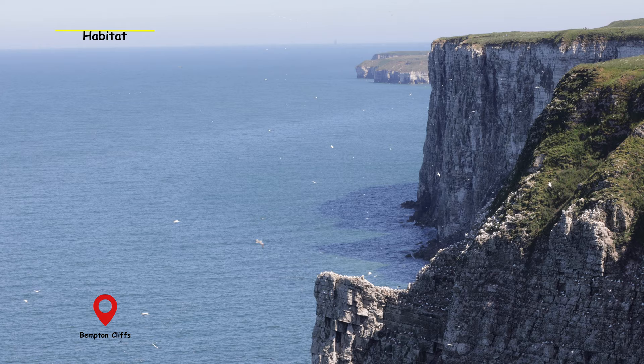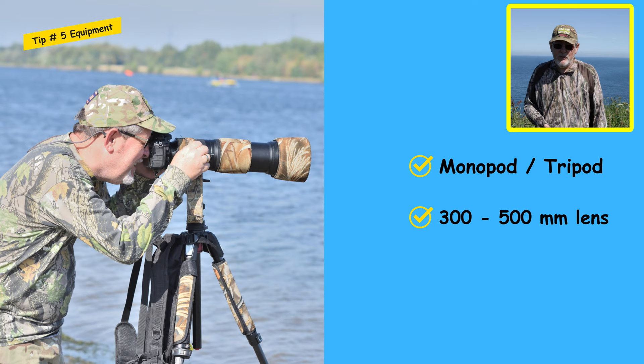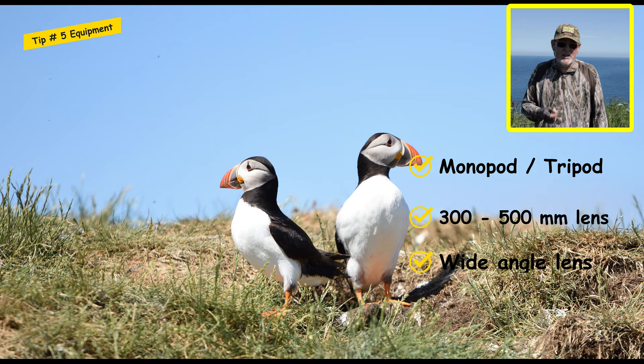Tip number five on how to photograph seabirds is all about the equipment I would recommend. As a minimum, you're looking at a tripod or a monopod. You're looking at a zoom lens of between 300 and 500 millimetres, although even a 70-200 will do — especially up here on the coastal path where the birds come really close. You'll also need a wide-angle lens for environmental pictures; I have a 24-100 which I use, and that's the lens filming this video right now.